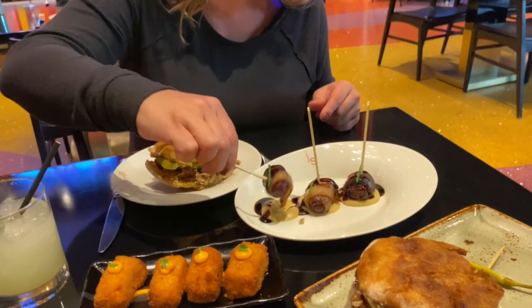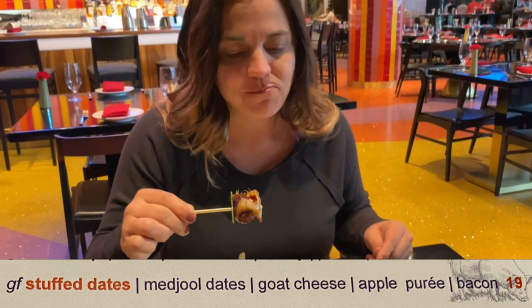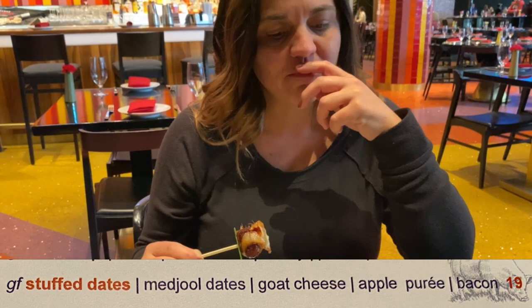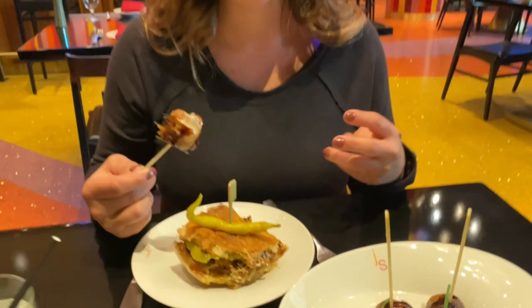How about you try that date? We fell in love with bacon wrapped dates mostly from Giada about a year and a half ago. This one has goat cheese on the inside and apple puree. The bacon has got a nice crisp, and the goat cheese inside is just so smooth, but that bacon offers that smokiness. You're going to love this. We're going to have to fight over that third one.